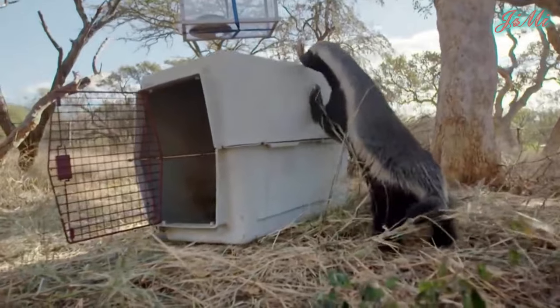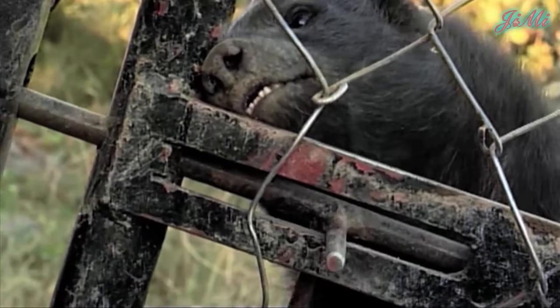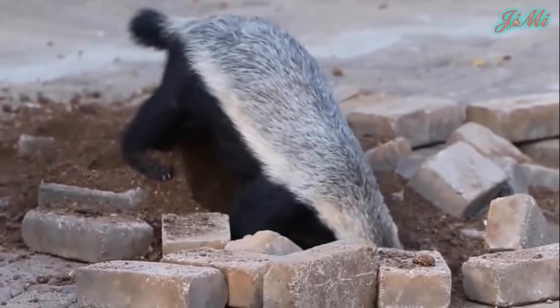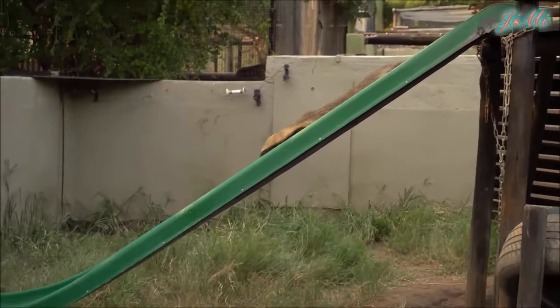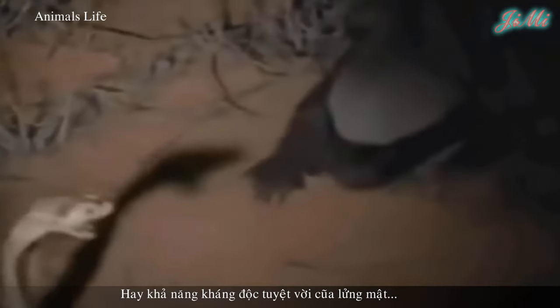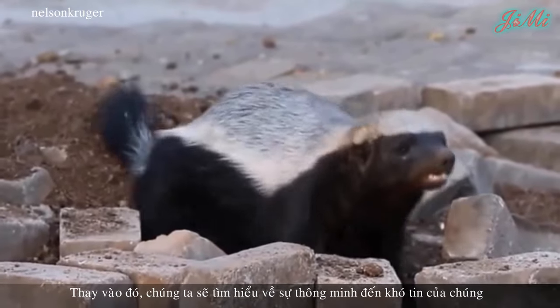Video này được tài trợ bởi S.T.A.L.A. Trong video này, chúng ta sẽ không nói về khả năng chịu đòn, gan lì và liều lĩnh một mình dám đương đầu với kẻ thù bầy đàn, hay khả năng kháng độc tuyệt vời của lưỡng mật. Thay vào đó, chúng ta sẽ tìm hiểu về sự thông minh đến khó tin của chúng.